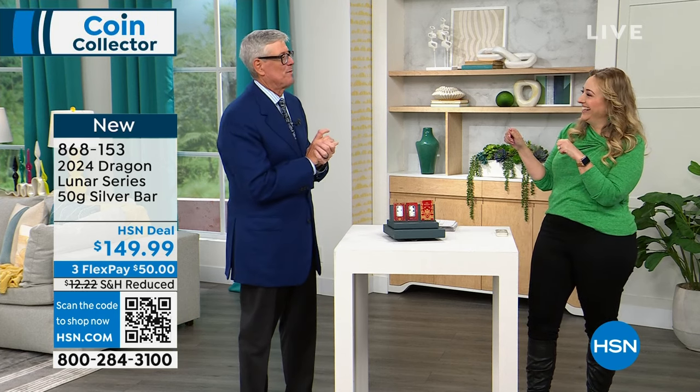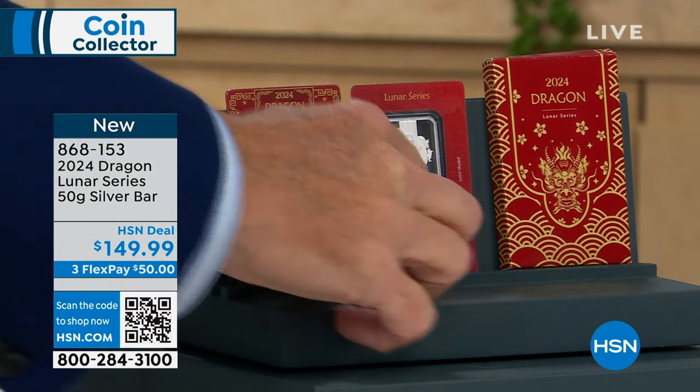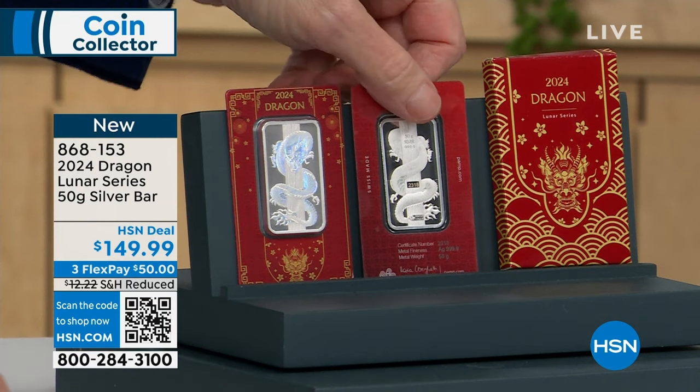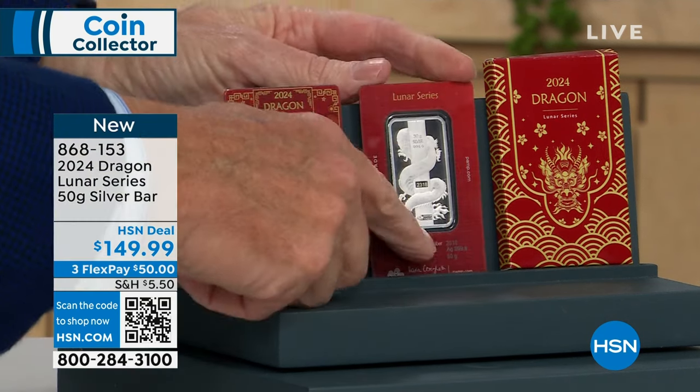I'm in the Year of the Monkey. No comment. I'm not sure what I am — I have to look that up. So you have this whole thing, and for us to get this out here — this was struck in Switzerland, flown in. Limited edition, gorgeous, high end. If you look all the way down at the bottom, it has the metal weight and the certificate number, Swiss made, which matches the number of the bar itself.